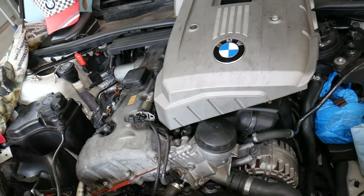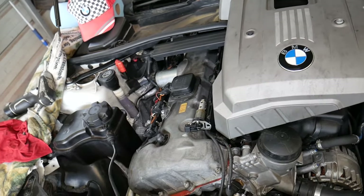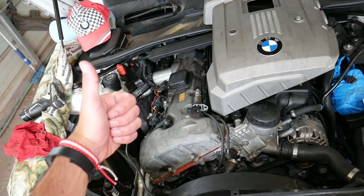Those are the top five — maybe even six — reasons we see here at the shop for a BMW to overheat. If you have any questions, let us know. Hopefully the video will be helpful. Thank you for watching and see you guys next time.